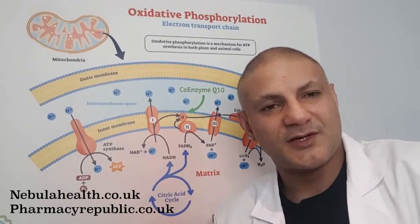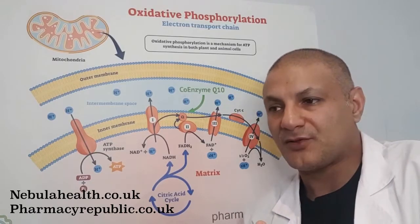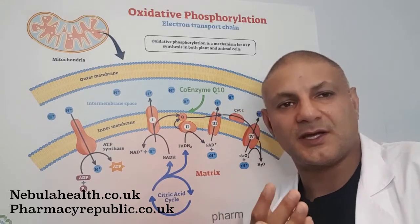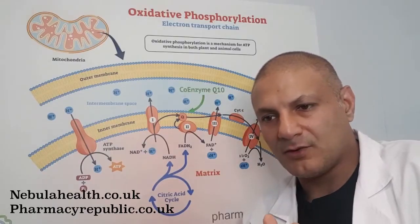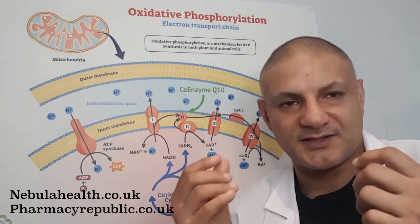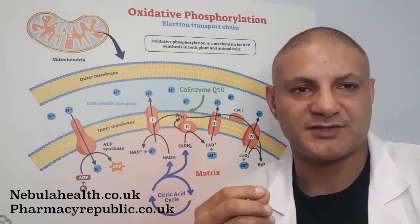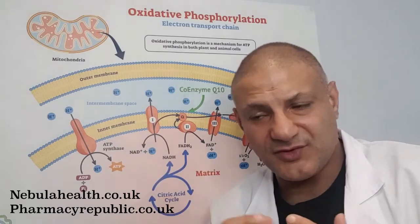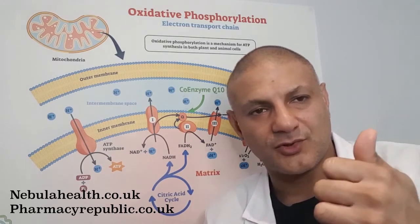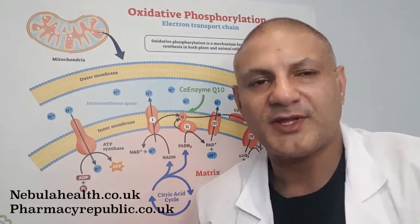We've discussed how PQQ works; now let's look at some experiments. In 2003, Japanese researchers published a paper in the journal Nature where they produced molecular evidence to suggest that PQQ was actually an unidentified B vitamin. A vitamin is a substance the body cannot produce itself and must be essential for some biochemical function. These researchers fed two sets of mice: one group received a PQQ-deficient diet, and the other was supplemented with additional PQQ.